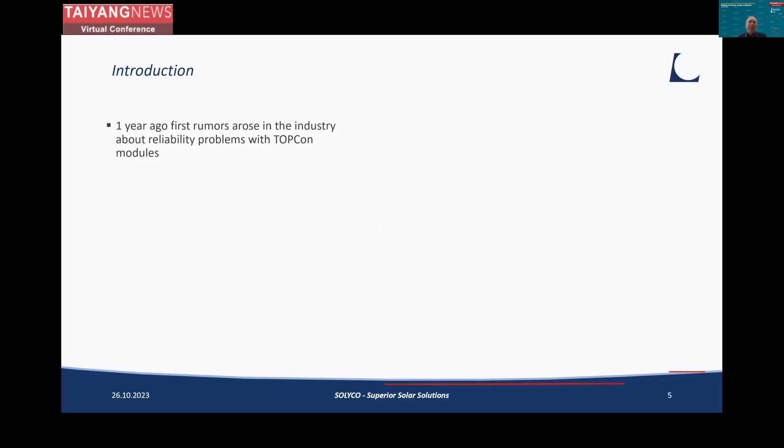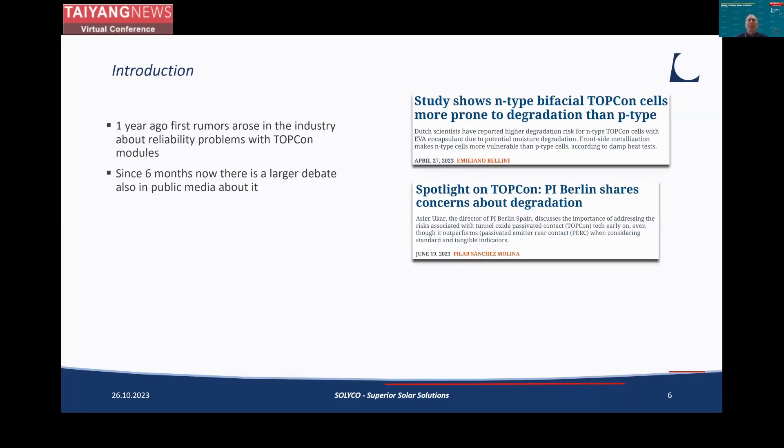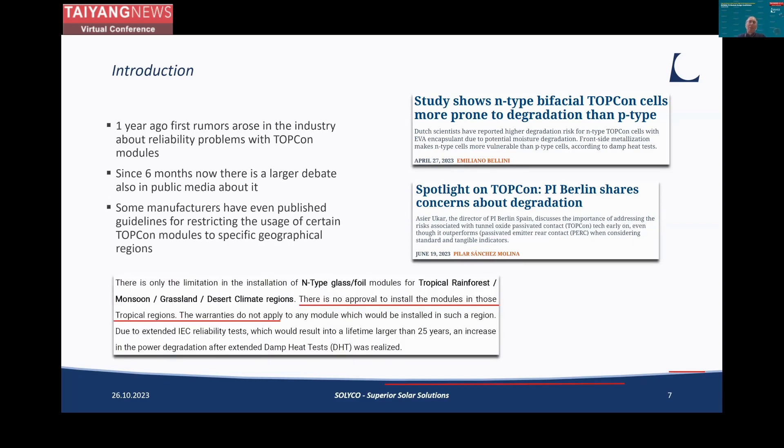On the other hand, everyone has been hearing rumors about reliability problems with TopCon. It started about a year ago, and since six months there has been a lot of public debate. Also, some manufacturers who have been intensively investing in R&D have published guidelines stating that certain types of TopCon modules are restricted for usage in certain regions. For example, one particular producer's new guideline says there is no approval to install modules in tropical regions, and warranties do not apply. Obviously there have been some issues with some TopCon modules, at least in some parts of the world.